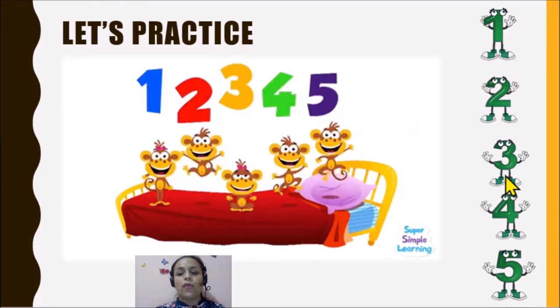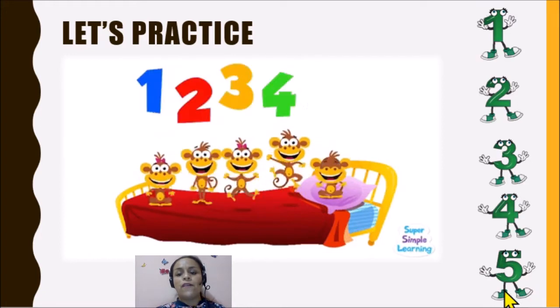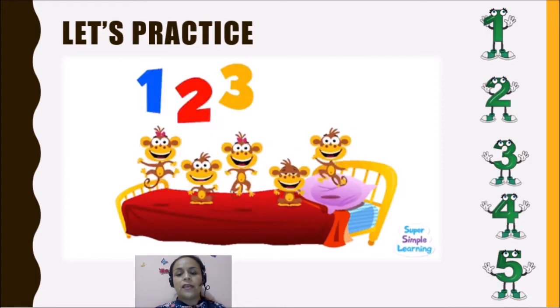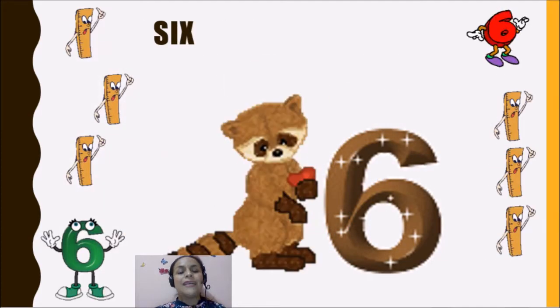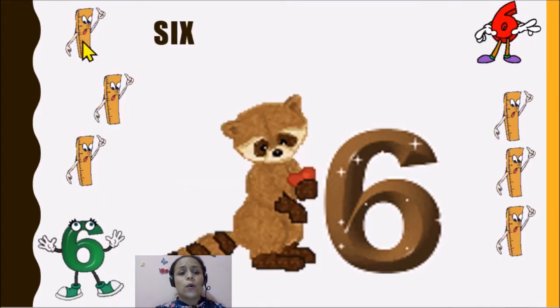One, two, three, four, five. Now we have the number six. Six.